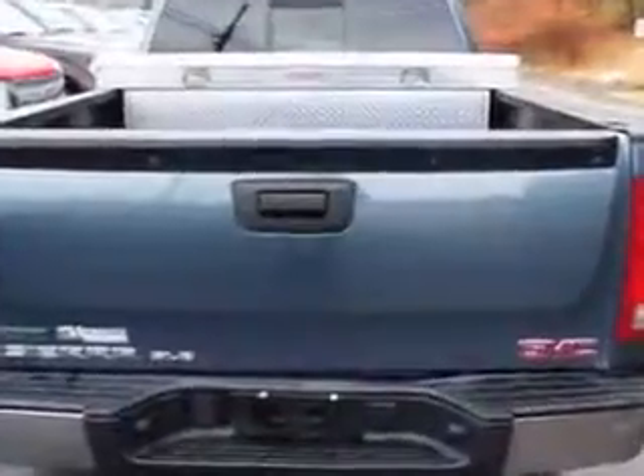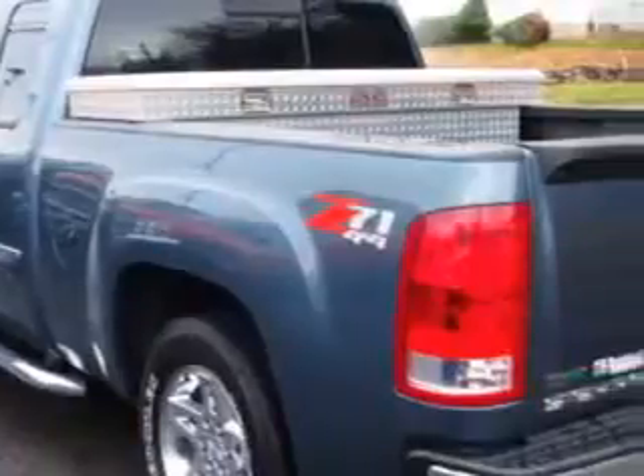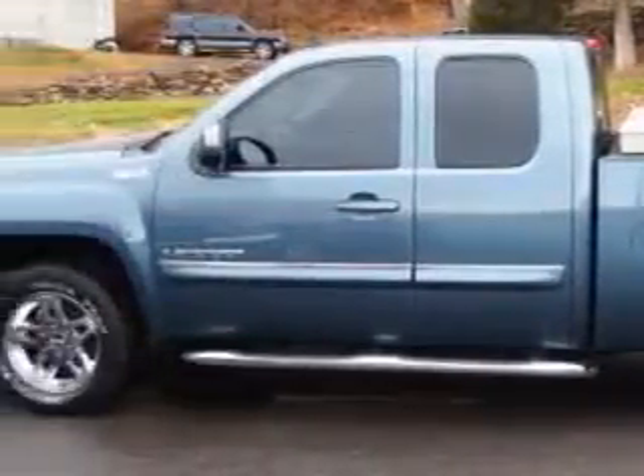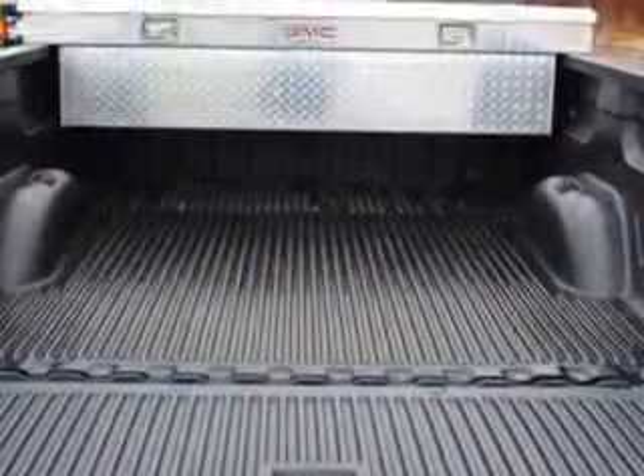Enjoy this utility truck with features like heavy-duty tow package, bed liner, Z71 off-road suspension package, dual cargo area light, child seat anchors, and much more.